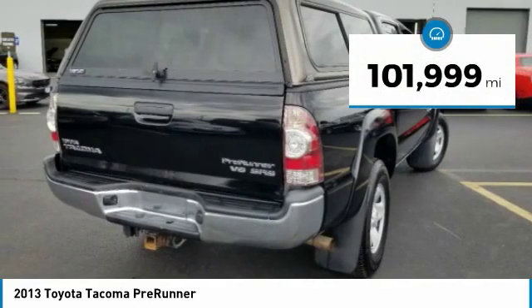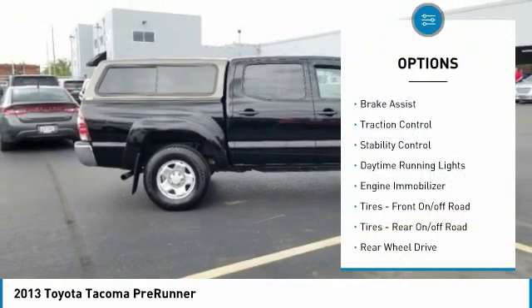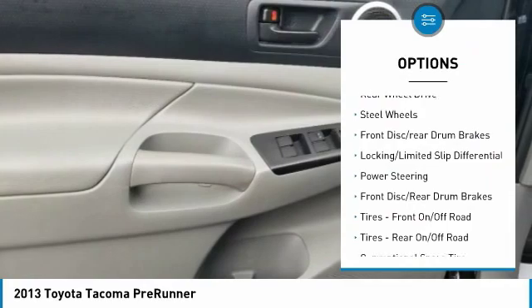This vehicle has less than 105,000 miles. Here are some of this vehicle's great options: Brake Assist, Traction Control, Stability Control, Daytime Running Lights, Engine Immobilizer, Tires.